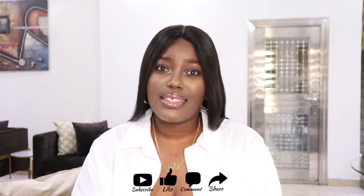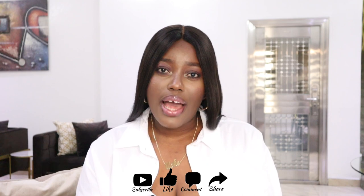Hey friends, welcome back to a new video. In today's video I'm going to be sharing my best skincare products — my glowing skin products, the things I consider to be the best things I use right now. If you're new here, hi, I'm Uche and you're very welcome to my channel. Please subscribe and like this video if you enjoy it.